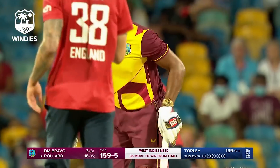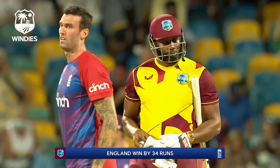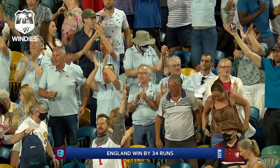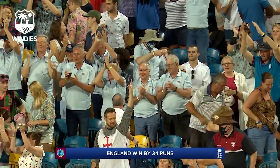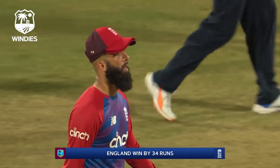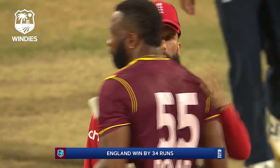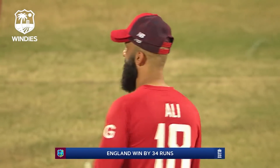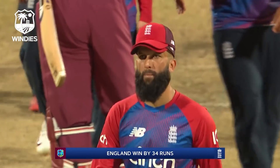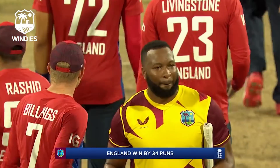Ends well — the cheer goes up around the ground for England supporters as England draw level. Series tied up, two-all — England win by 34 runs. Very well led tonight by this man in the absence of Eoin Morgan. He'll be very pleased with this performance, especially leading from the front, taking wickets — his bowling changes were absolutely on point.